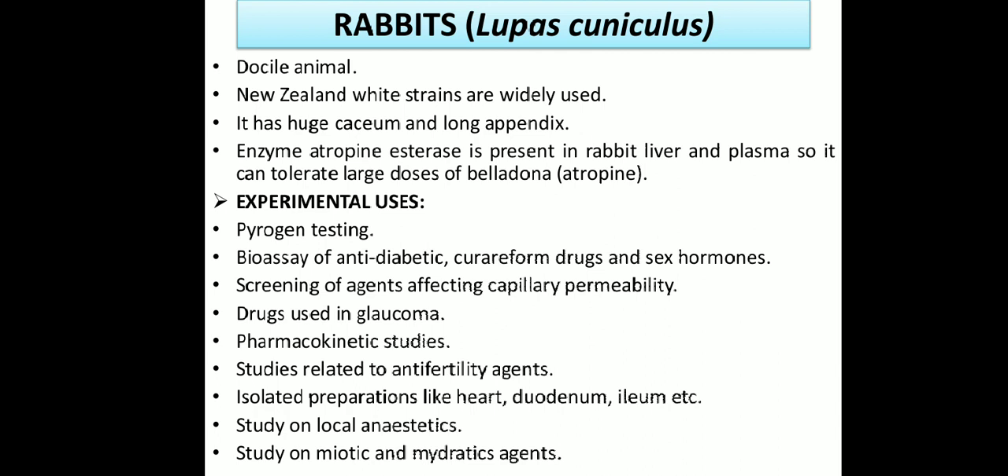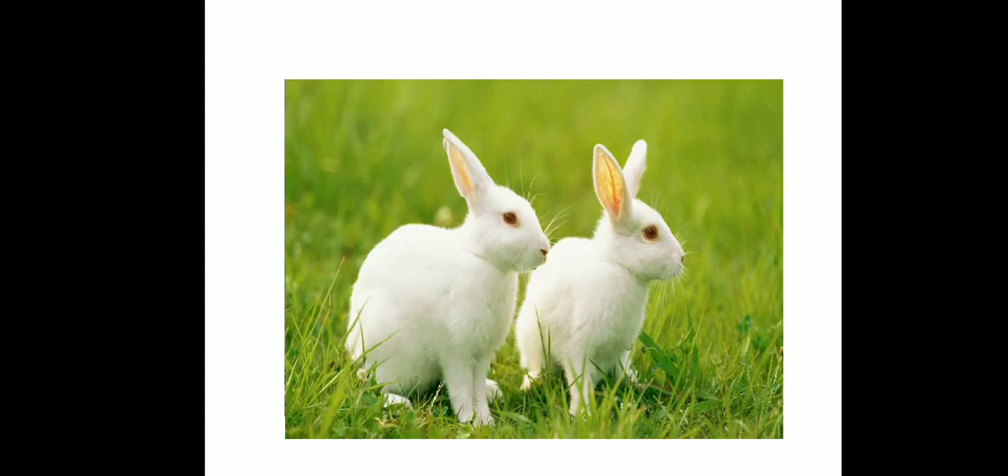Study of miotic and mydriatic agents is also done on rabbits. Miotic agents produce miosis and mydriatic agents produce mydriasis. These agents are applied on the eyes of the rabbits to study their miotic and mydriatic effects. You can see this — this is the rabbit.